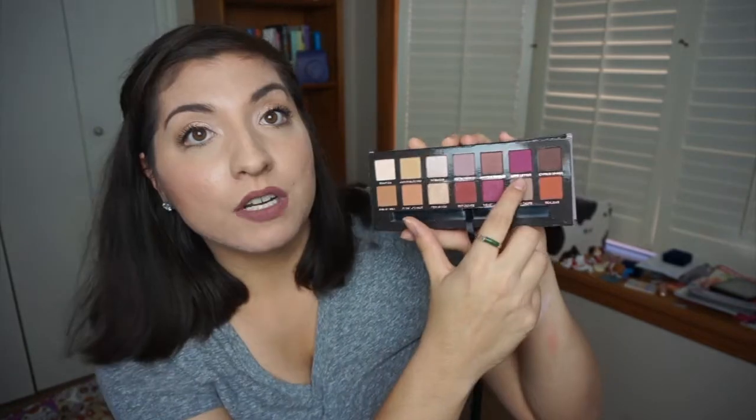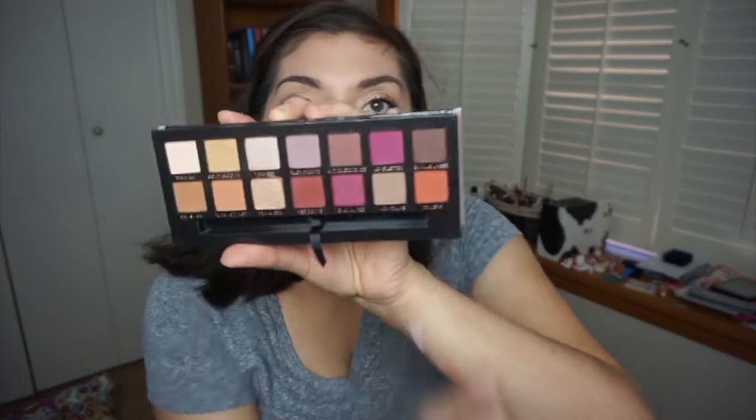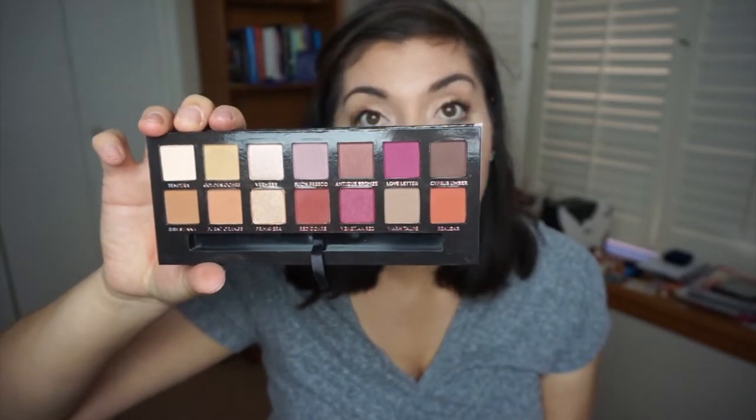A palette I thought I would never get is the Modern Renaissance palette. I didn't want it until I watched Heather's videos from Love Heatherette and saw all the looks she created. I avoided it because of the berry tones — I never thought I'd use Red Ochre, Fresco, or Love Letter. But I watched her videos and other people's videos and realized: this is the palette of 2016. Almost all the colors I said I'd never use, I've used.